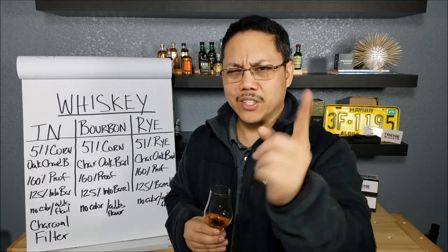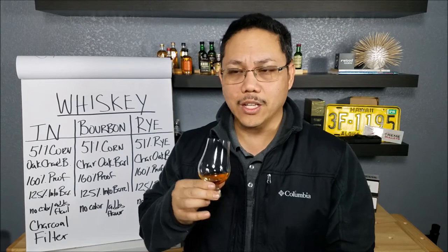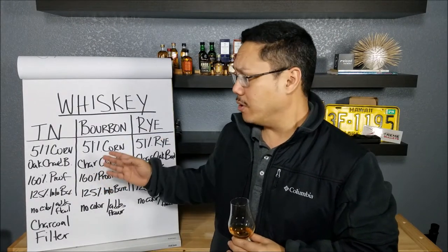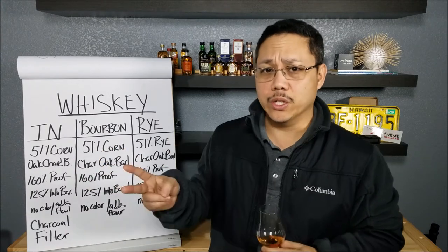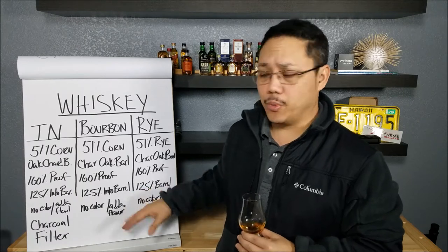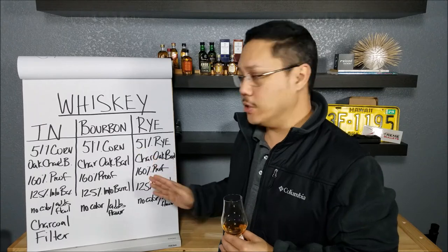So with that, let's get on to talking about some whiskey. As I was looking at this list, I realized there's a big thing missing from here. All of these have to be aged at least two years in a brand new charred American Oak Barrel. That's important — two years.